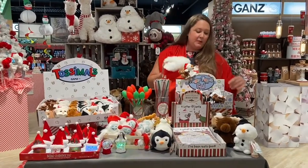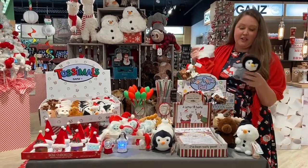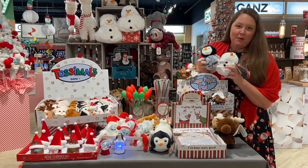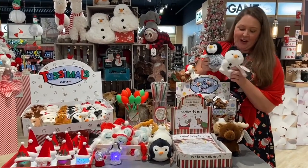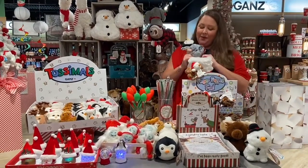Last but not least, we have our Butterbits Lane Christmas Animals — just a really nice price point of plush featuring all the popular Christmas characters. Don't leave the store without one.